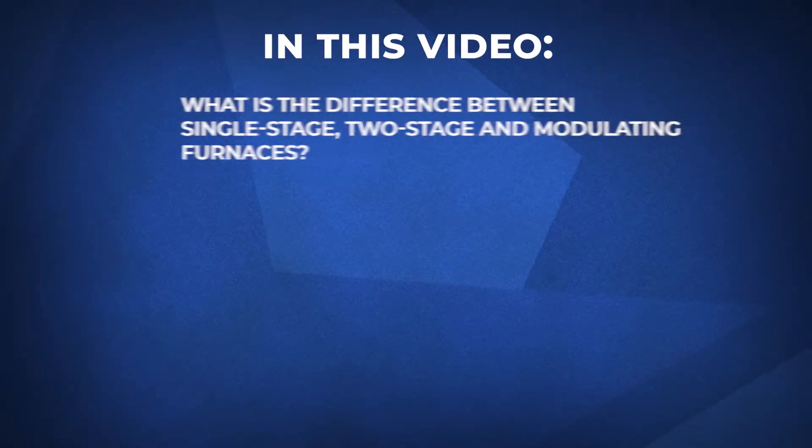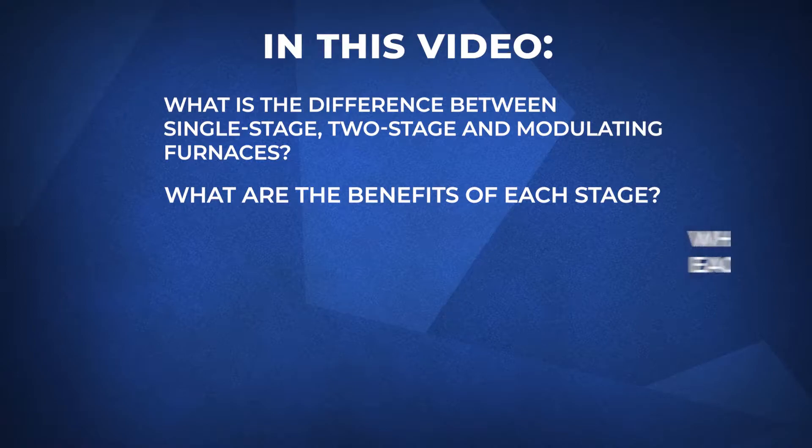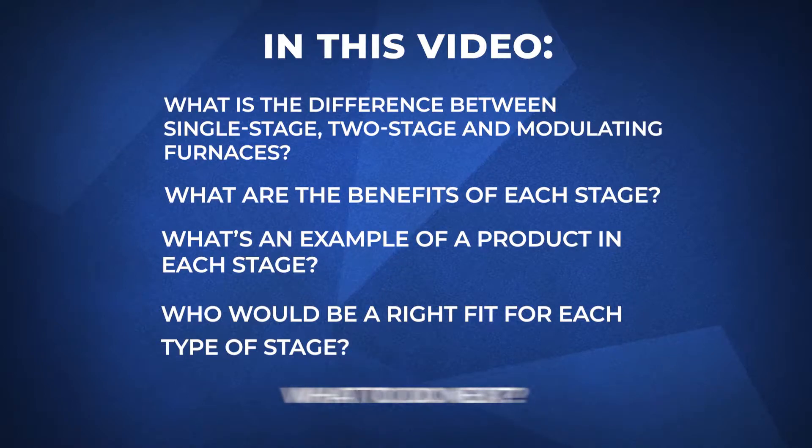In this video, we'll sit down with Roger Bakeys, a residential sales professional for Fire & Ice. We'll cover what's the difference between single stage, two stage, and modulating furnaces; what are the benefits of each stage; what's an example of a product in each stage; who would be the right fit for each type; and finally, what to do next. We hope by the end of this video, you'll know which stage is right for you.